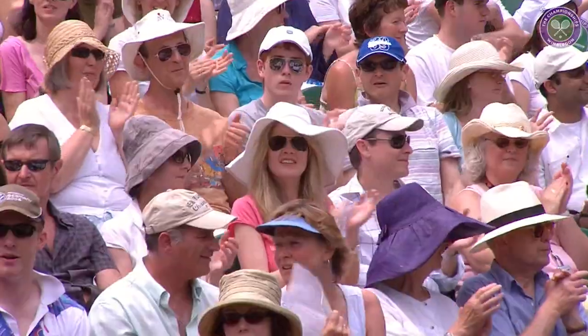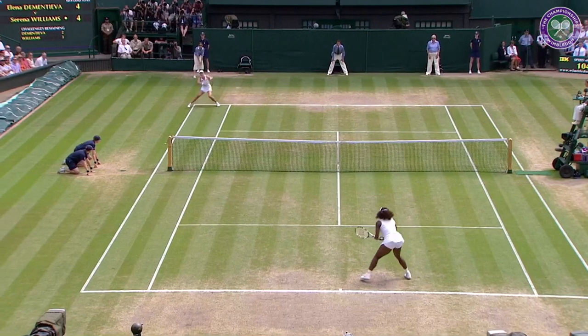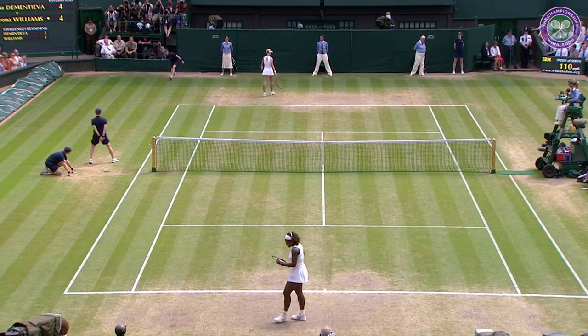That's magnificent. First the change-up, the high loopy backhand. And then Serena twirling this backhand. How does she do it?